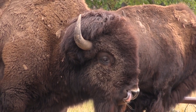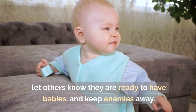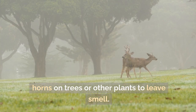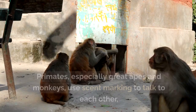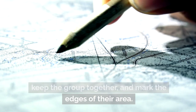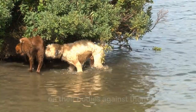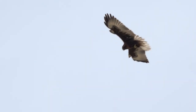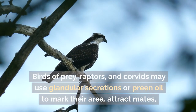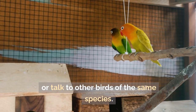Ungulates such as deer, antelope, and bison use scent-marking to show dominance in social groups, signal readiness to breed, and keep enemies away — male ungulates may rub their antlers or horns on trees to leave scent. Primates, especially great apes and monkeys, also use scent-marking to communicate and mark territory edges by rubbing scent glands against objects. Even some birds, like raptors and corvids, use glandular secretions or preen oil to mark their area or attract mates.